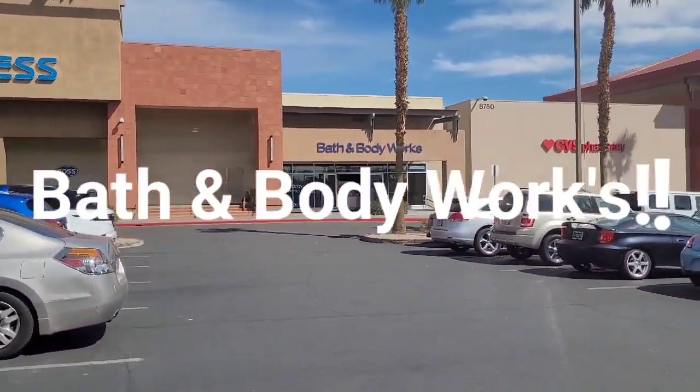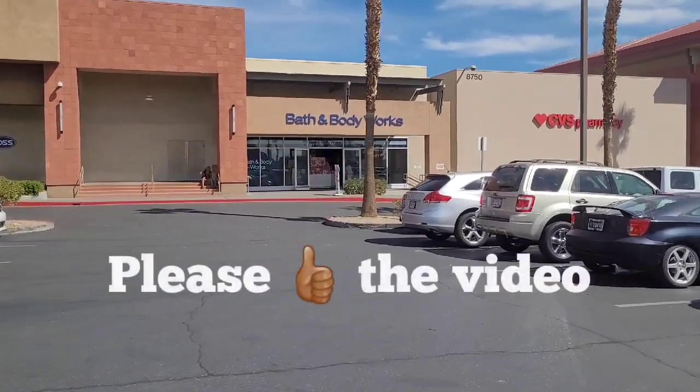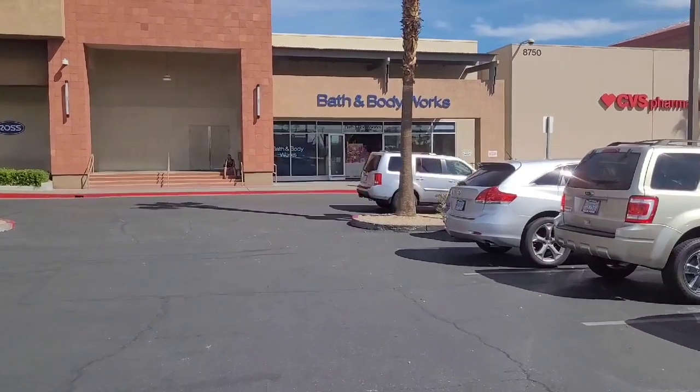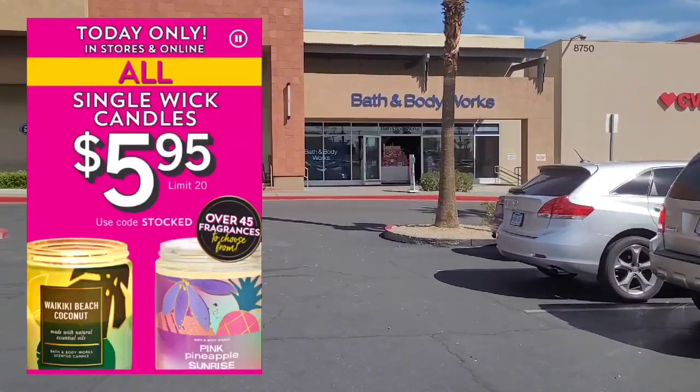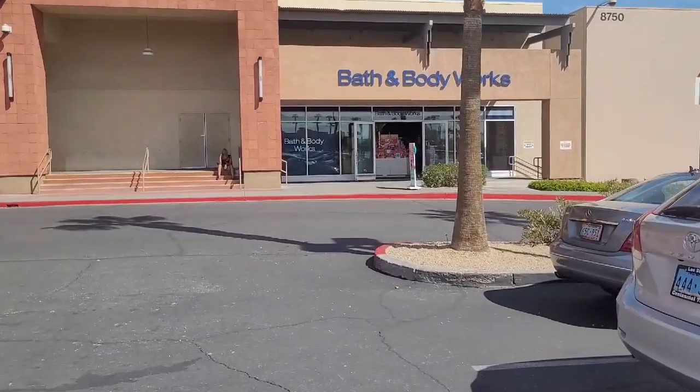Oh my god, you guys, can you see where I'm at? It has been such a very long time, and this is actually my favorite location — I haven't been here in a while either. I am going into Bath and Body Works today — they have the $5.95 single wick candles. I don't usually do the single wick candles, but I'm doing them today.